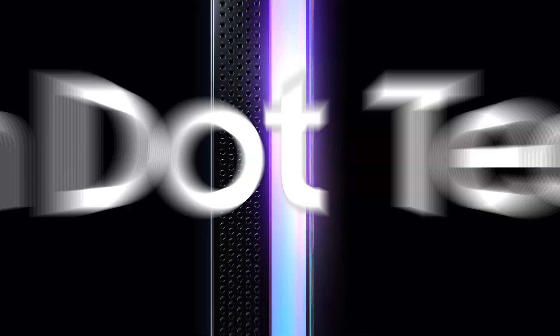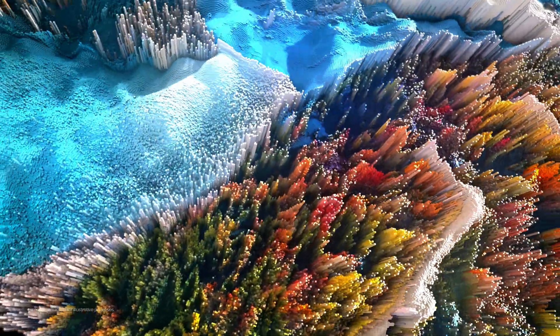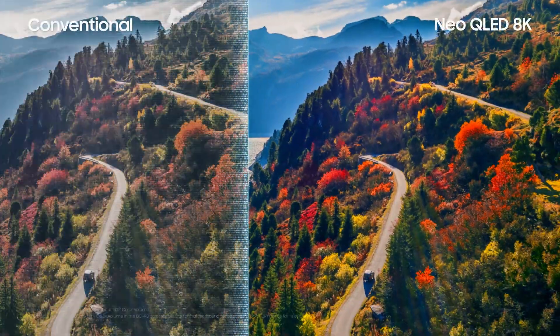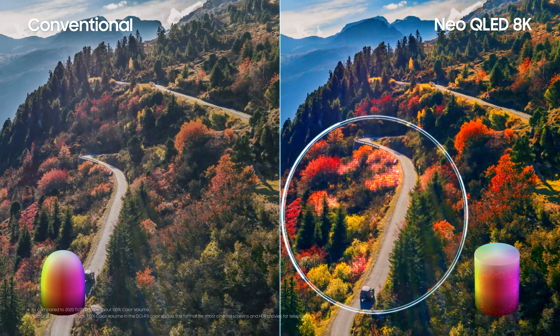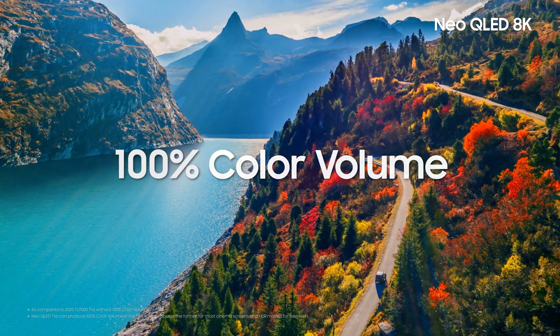The light from Quantum Mini LEDs is transformed into a billion true shades, which translates to 100% color volume, bringing you color expression that equates with what we see with our own eyes. Each color is expressed with outstanding clarity to create pristine pictures that truly jump alive.